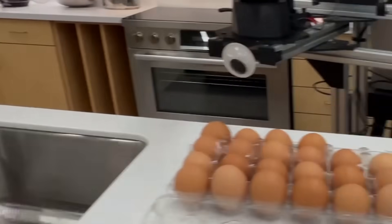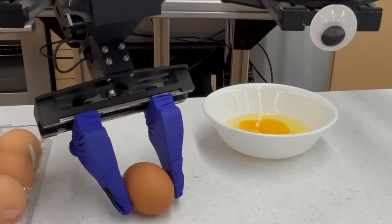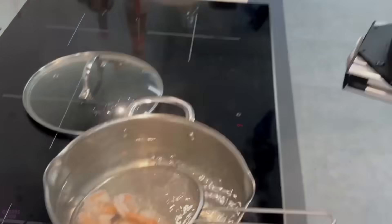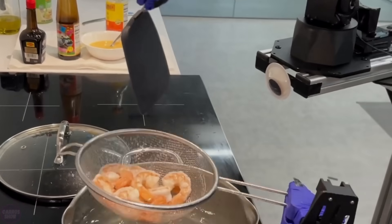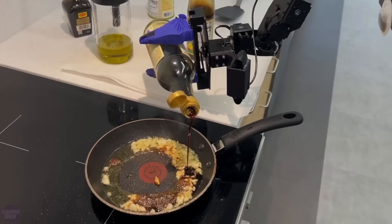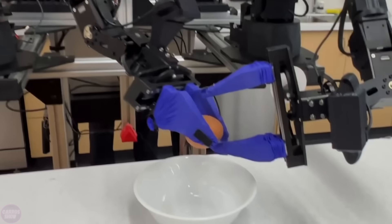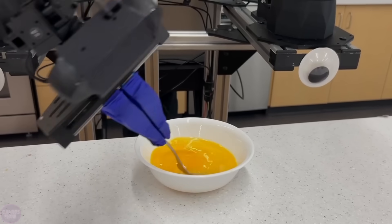Robotics researchers from Stanford University have introduced Mobile Aloha, an affordable open-source hardware system for the autonomous operation of mobile bi-manual robots. Training the system to perform tasks successfully requires only about 50 demonstrations, achieving an 80% success rate. After this, human operators are no longer needed.